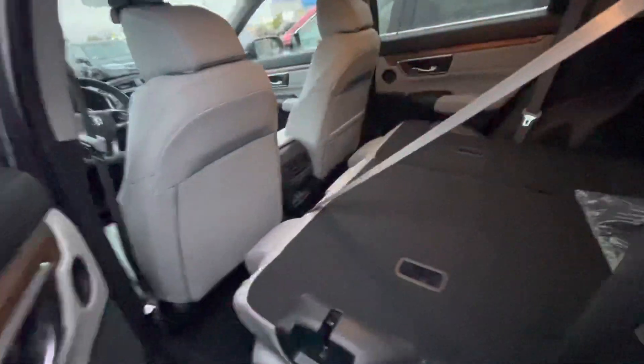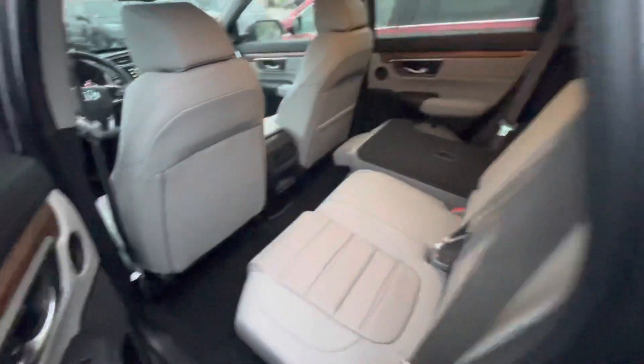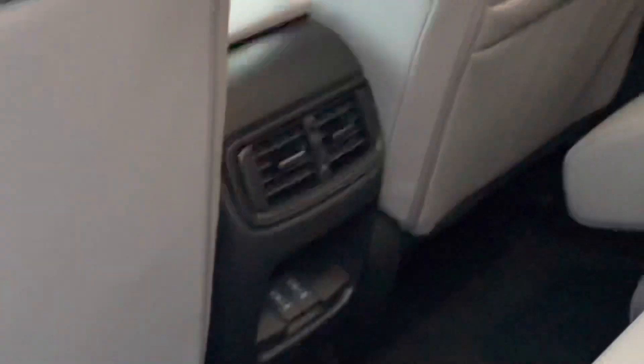Gonna go to the back seat now. You got 40-60 split seats — they're put down right now, let me put those up. Tons of legroom and very spacious. You also got charging ports right there.